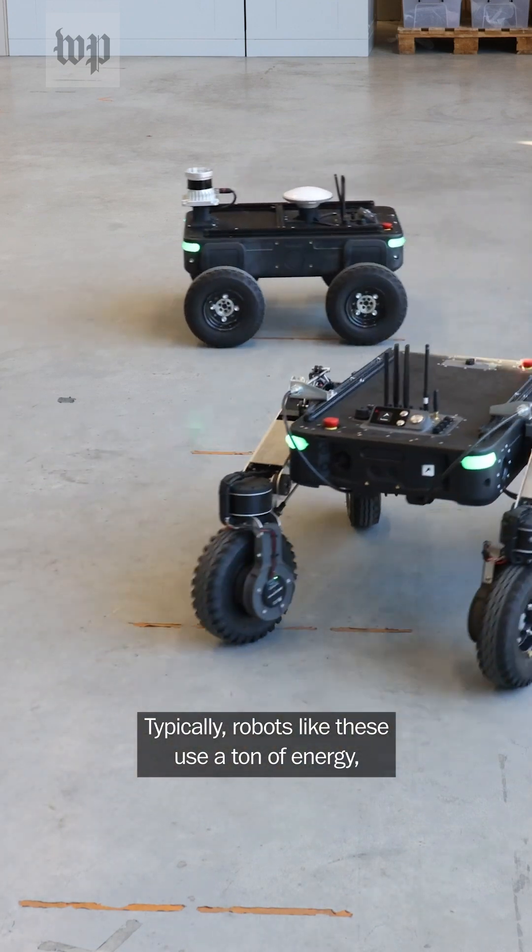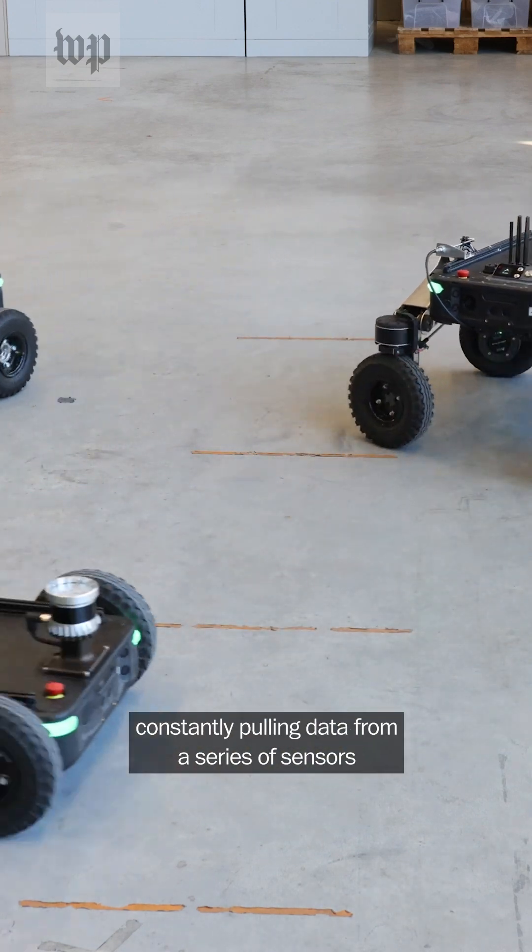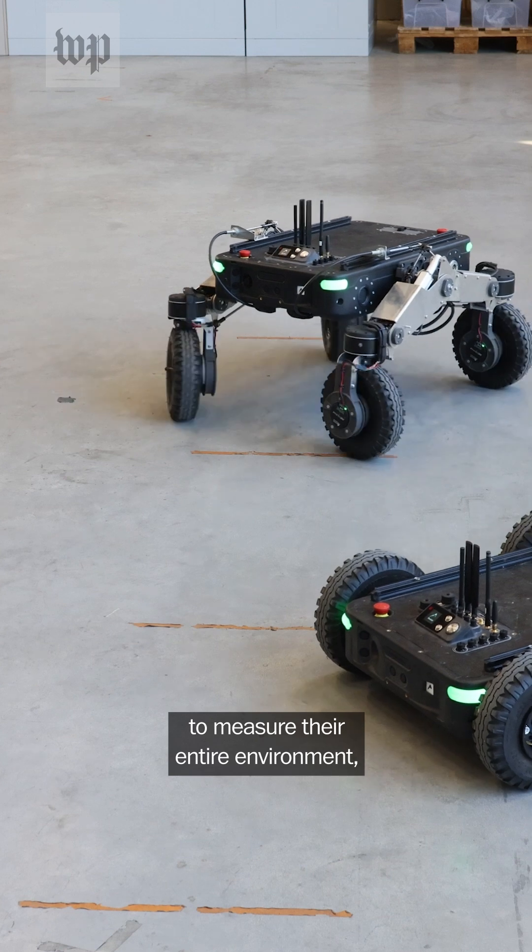Typically, robots like these use a ton of energy, constantly pulling data from a series of sensors to measure their entire environment.